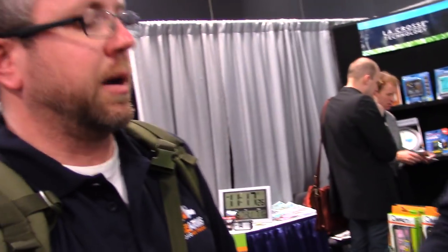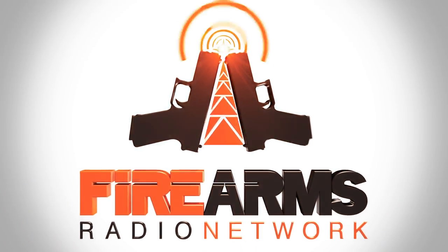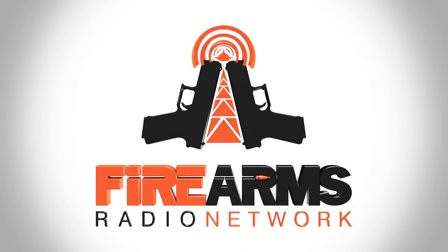Thank you very much. Looks like a fantastic piece of engineering. Good luck with the rest of the show. This has been a production of the Firearms Radio Network. You can find more information at firearmsradio.tv.